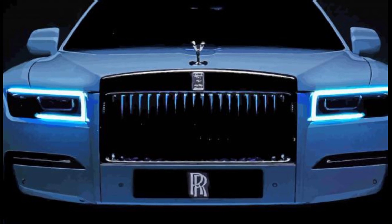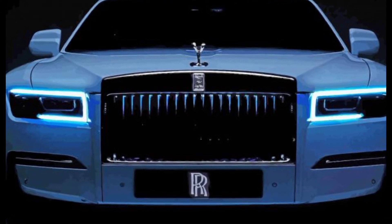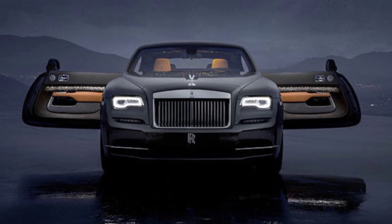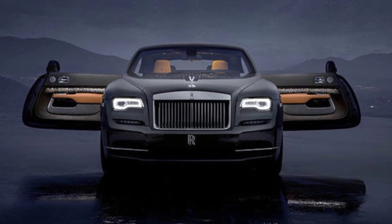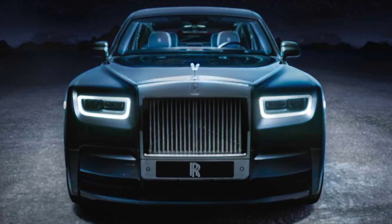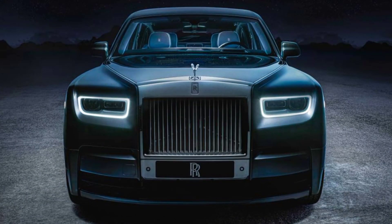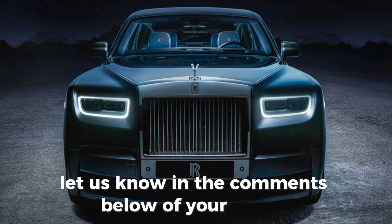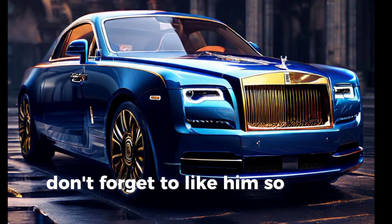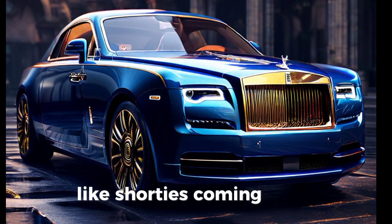The 2025 Rolls-Royce Wraith is more than just a car — it's a symbol of success, a rolling work of art, and a testament to a legacy of unmatched luxury. If you're looking for the ultimate expression of automotive excellence, the Wraith is in a class of its own. Thanks for joining us on this exploration of the 2025 Rolls-Royce Wraith. Let us know in the comments below what your dream bespoke configuration would be. Don't forget to like and subscribe for more luxurious car reviews.